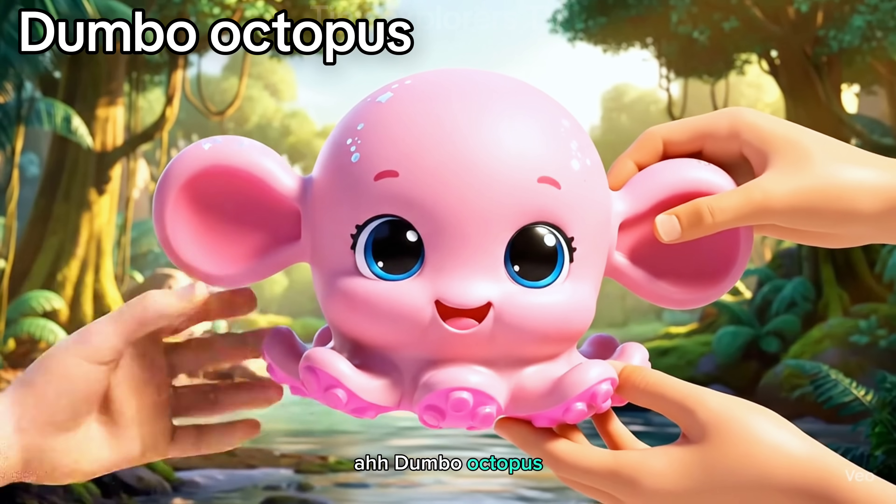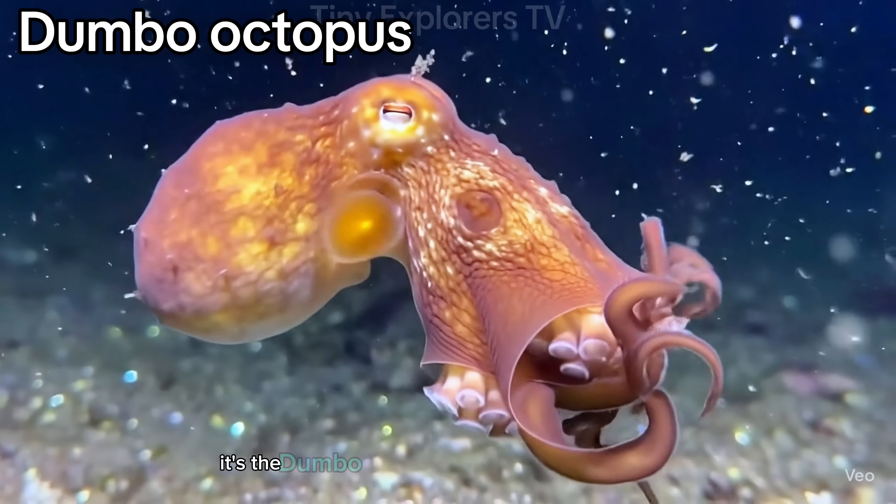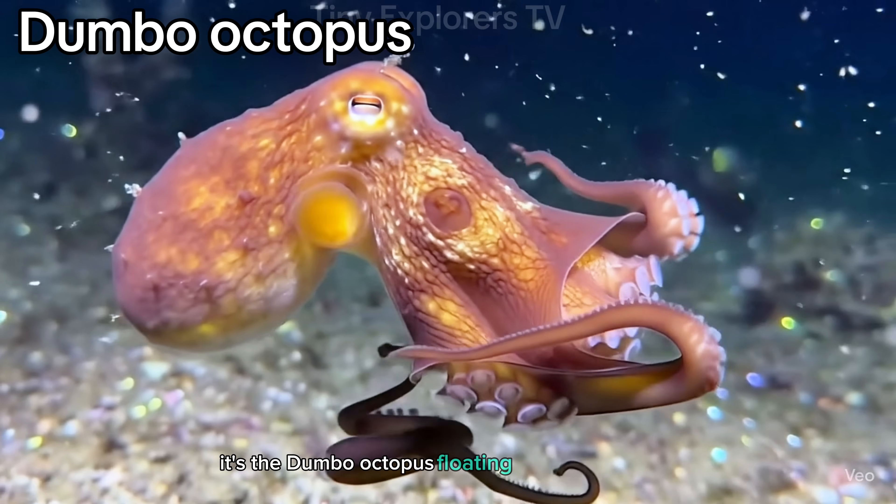Dumbo octopus. Look at those flappy ears. It's not an elephant — it's the Dumbo octopus, floating through the deep.